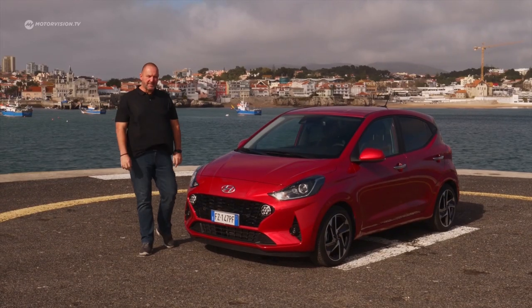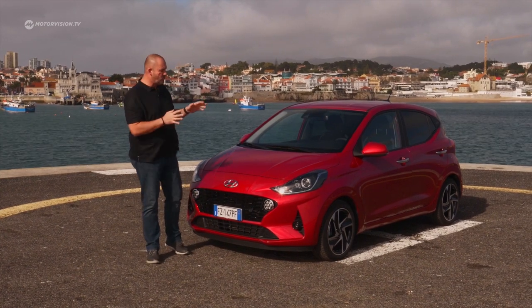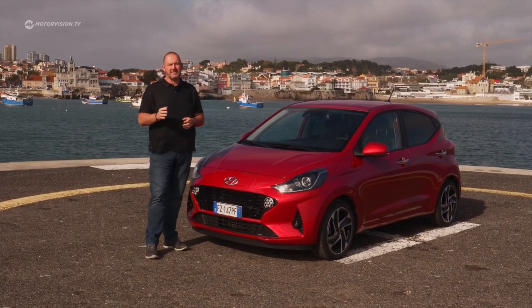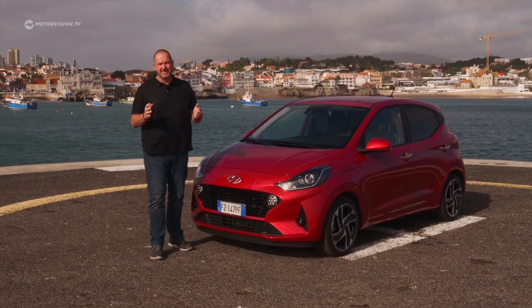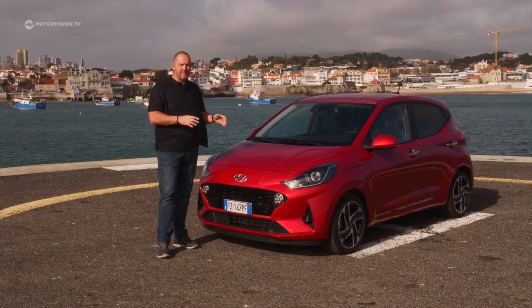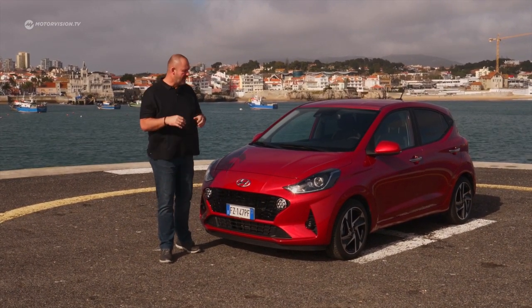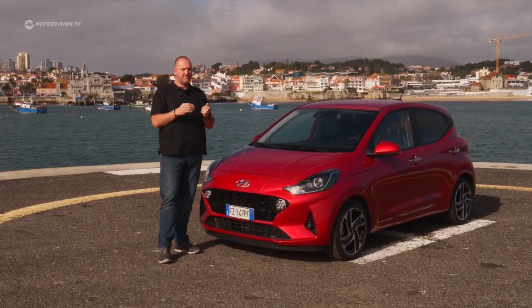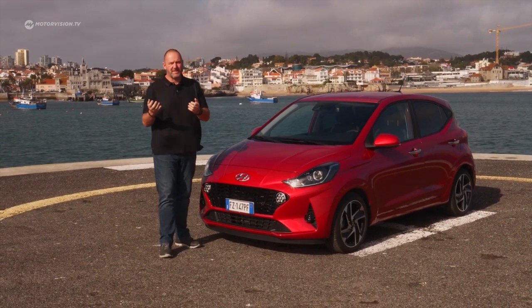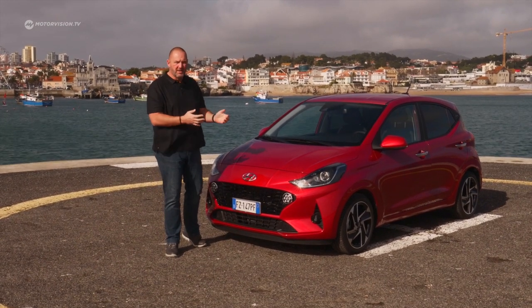The base model of the i10 costs €10,990 in Germany, which gets you the 1.0-liter three-cylinder petrol engine with 67 horsepower and a 5-speed manual gearbox. Higher trim levels are of course available, with the next one costing about €3,000 extra. You can add extras via an online configurator or at your dealership.